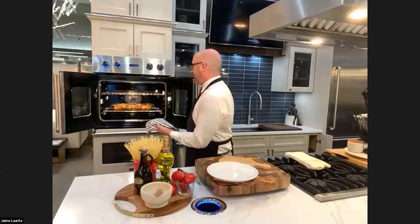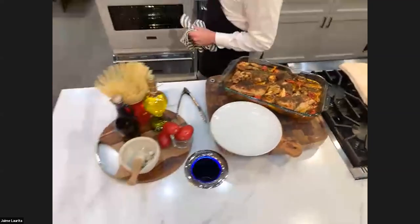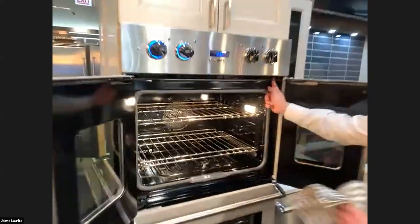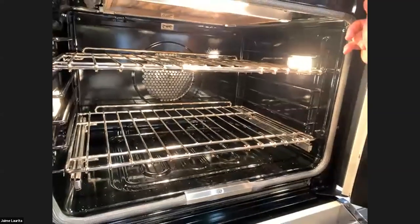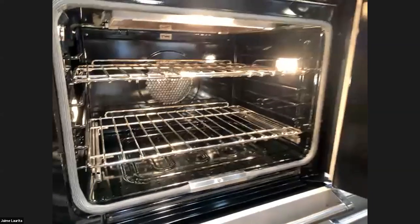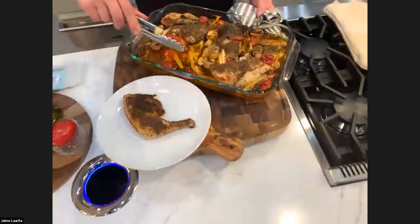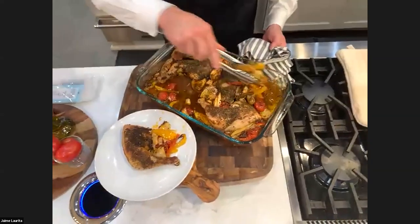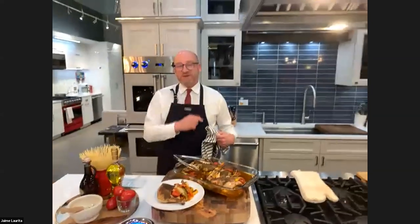That wraps up the training presentation. Jamie demonstrates the grandma's chicken dish fresh from the oven, showing how the fan operates — running in one direction, stopping, then reversing direction — in the Pacific Gray French door oven. This special recipe from Chef Jamie's time training in Italy can easily impress guests, served alongside crusty bread.